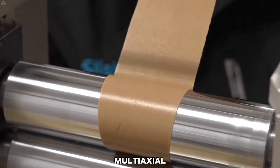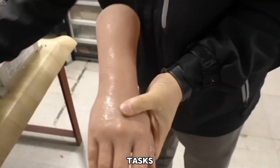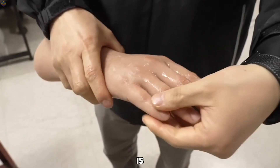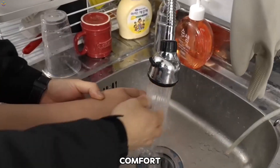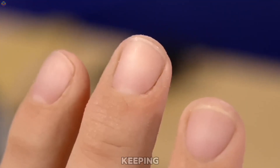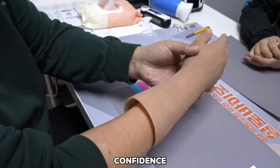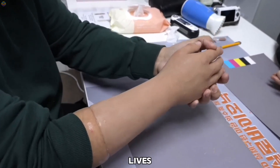Innovations like multi-axial joints enhance flexibility, enabling users to perform everyday tasks with ease. Once assembled, the prosthetic hand is fitted and adjustments are made for comfort and alignment. Continuous support ensures any issues are quickly addressed, keeping the prosthesis functional over time. This personalized approach restores not only mobility, but also confidence, significantly improving the lives of amputees.